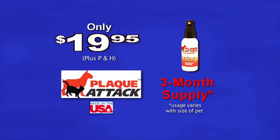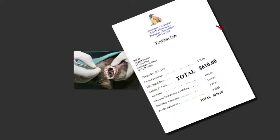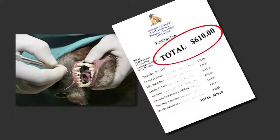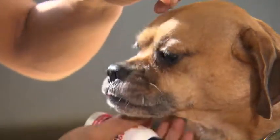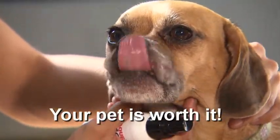For only $19.95, you'll get a three-month supply. A professional pet dental cleaning can cost hundreds of dollars and may endanger your pet's life. With Plac-Attack, easily and safely spray away plaque, tartar, and bad breath for just pennies a day.